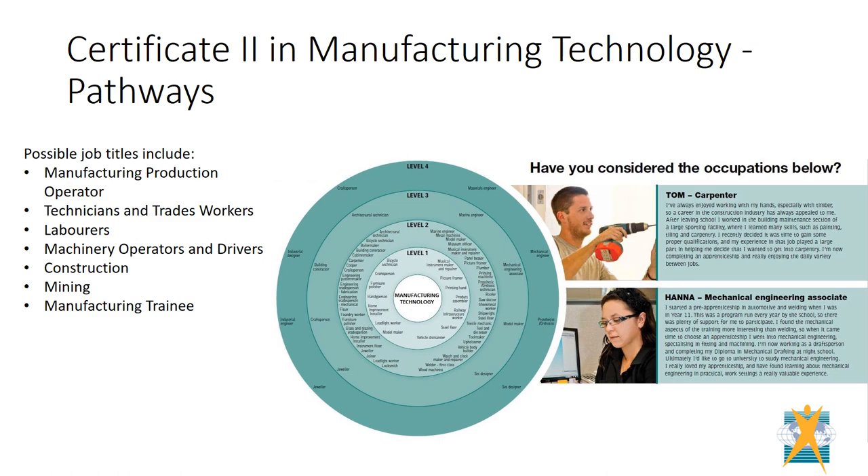This certificate is a stepping stone to a wide range of professions and careers. Students typically go on to apprenticeships in a trade, or use their new knowledge to add a practical component to their academic studies.